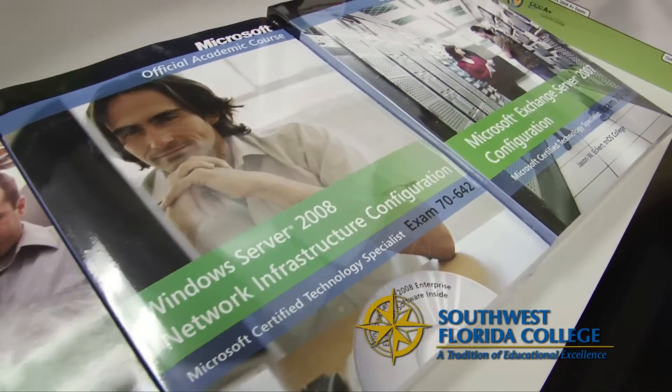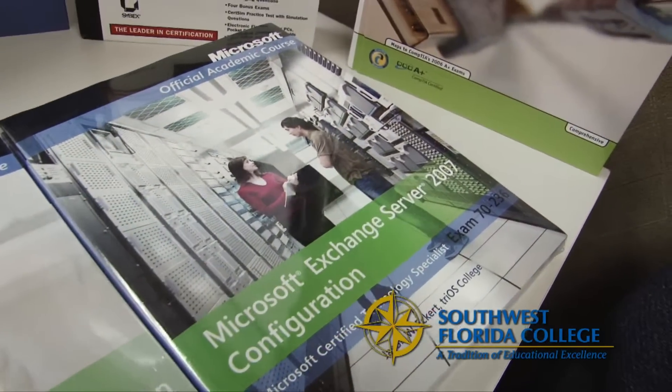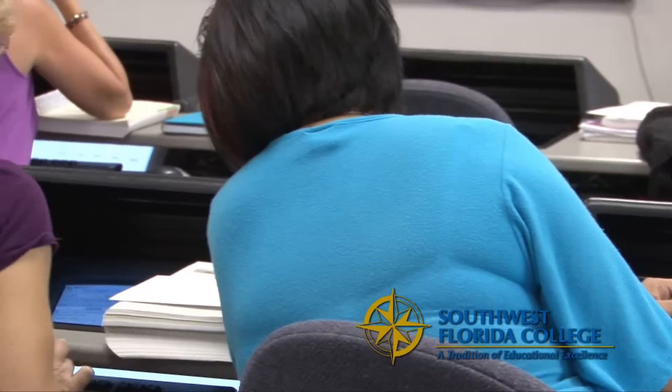We have three programs here at Southwest Florida College in Information Technology. Our first program is Network Engineering, and in the Network Engineering core, we offer the Microsoft Certified courses, the CC&A courses, along with some CompTIA Certification courses.